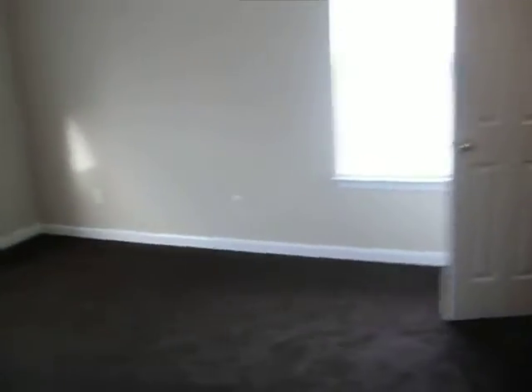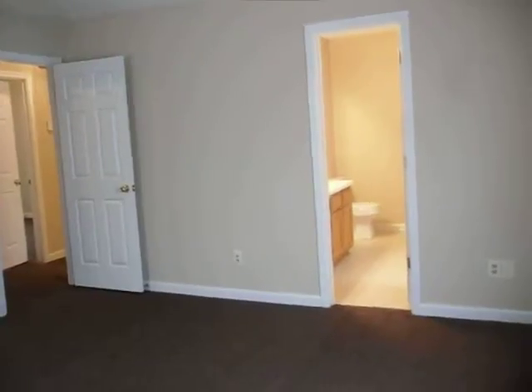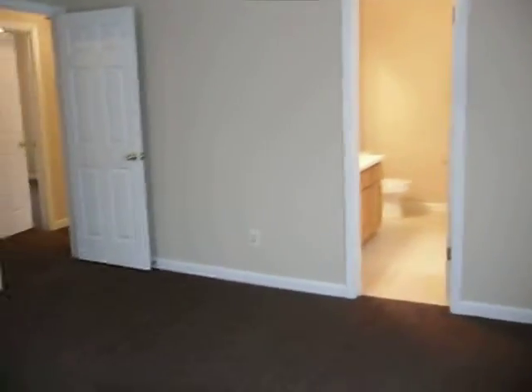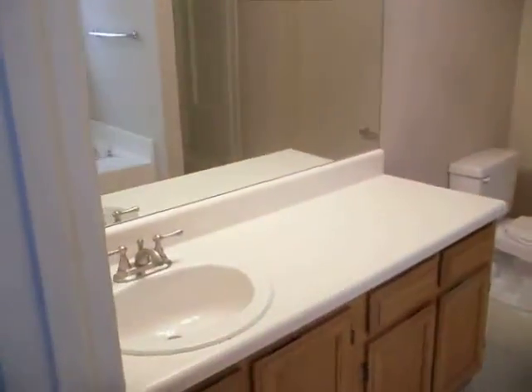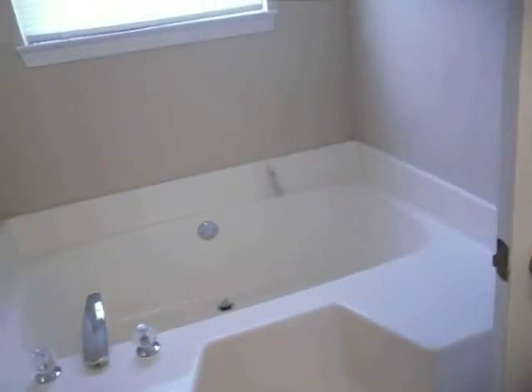And then finally our master bedroom, which is very roomy and well put together. We have a walk-in closet there in the corner. This room is probably maybe 16 by 18, so plenty of space even for a king-size bed in here. We have a master bath with a large mirror, separate shower, and an easy step-in tub.